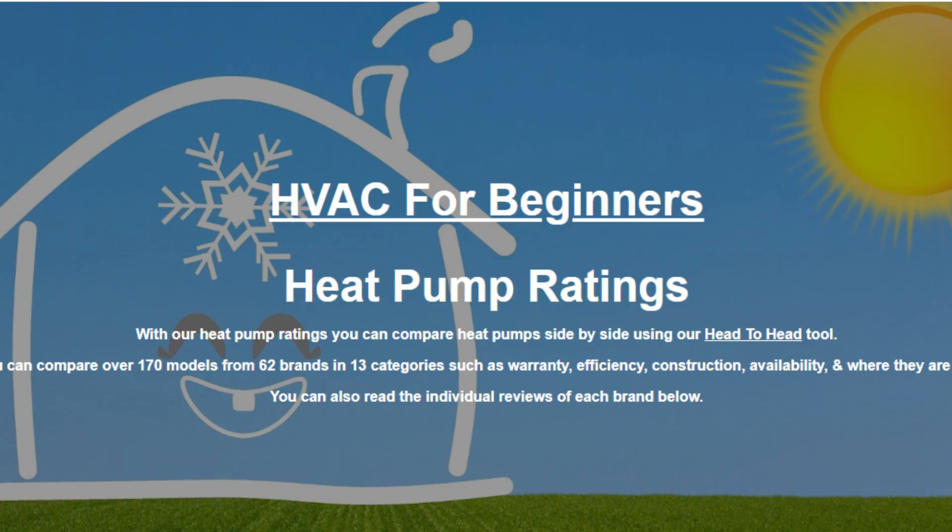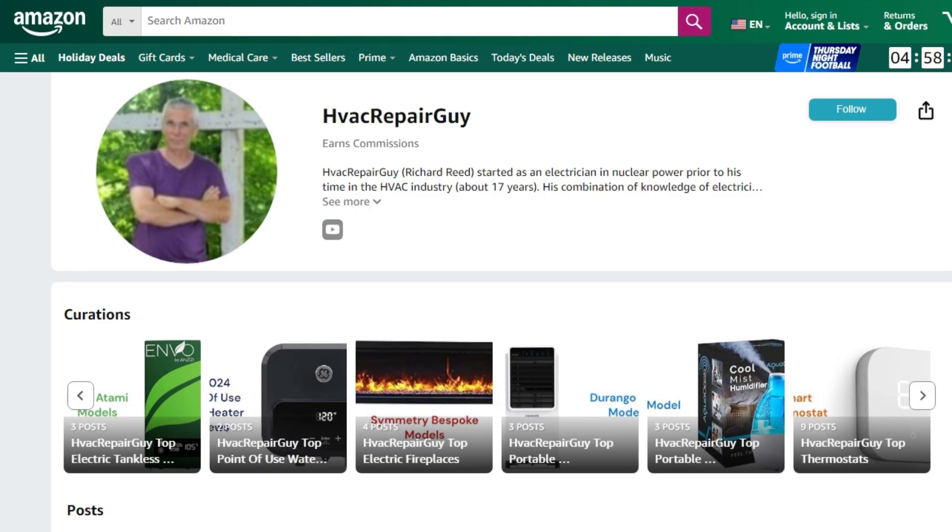For reviews of all of the brands and a head-to-head comparison tool, check out HVACforBeginners.com and shop for all of your HVAC needs in our Amazon store.